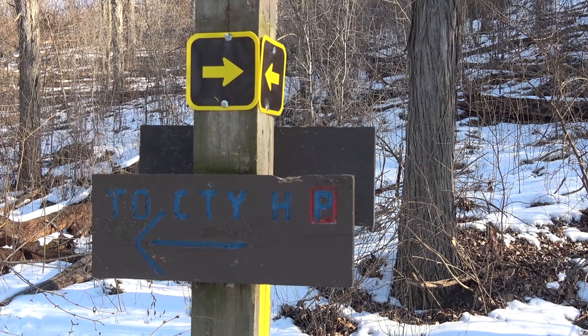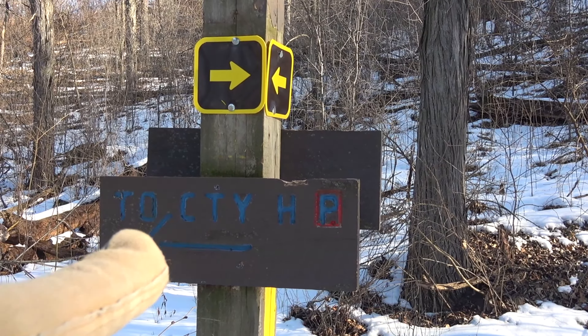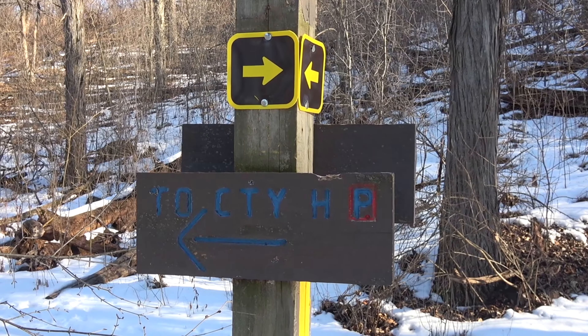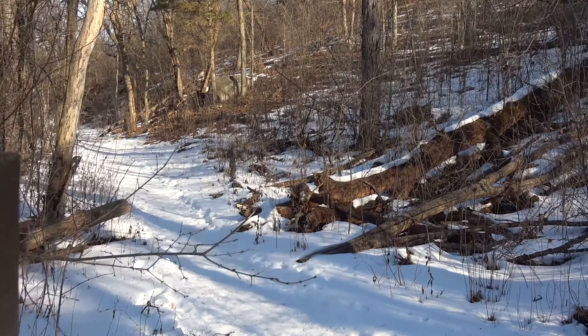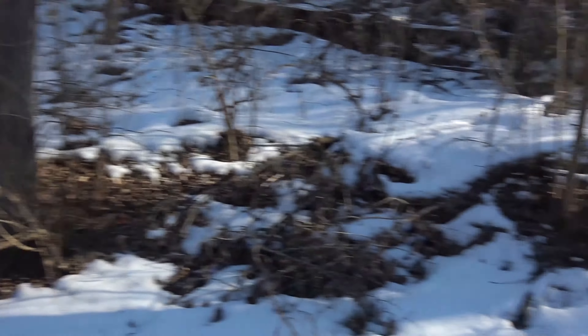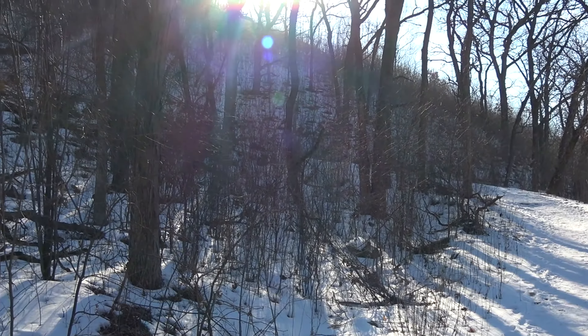I know we'll be reaching a spot called Stone Elephant — it's basically a big rock formation that kind of looks like an elephant. I've never seen it before, so we'll get a chance to see it. If we turn left we'd go to County Highway H, where that fee parking area is. This trail here is actually what comes up from that parking lot I was just talking about.